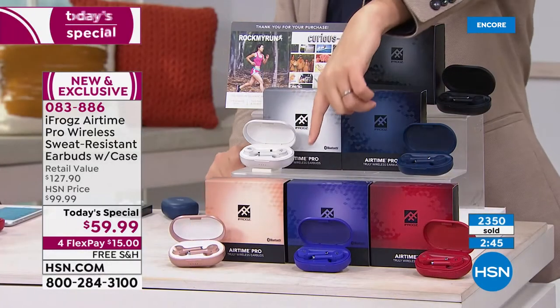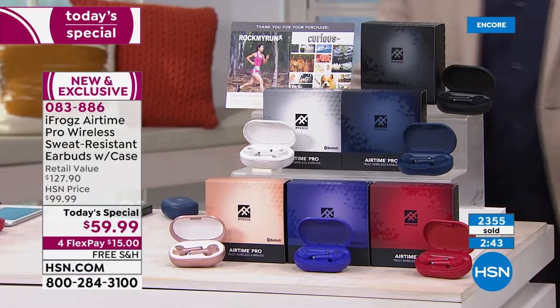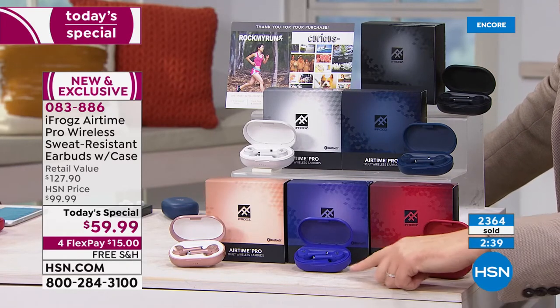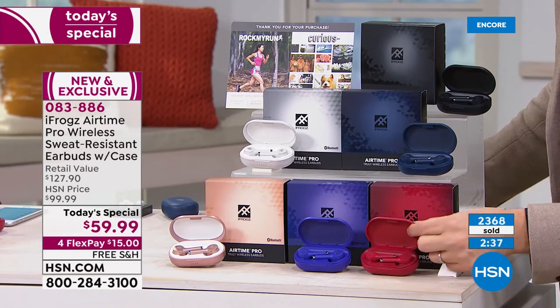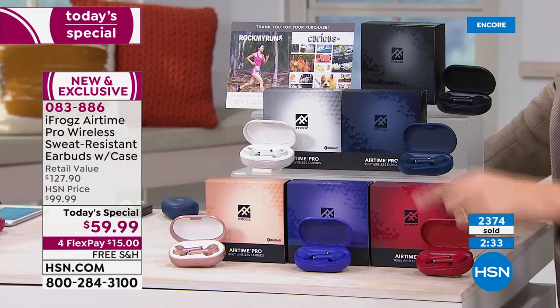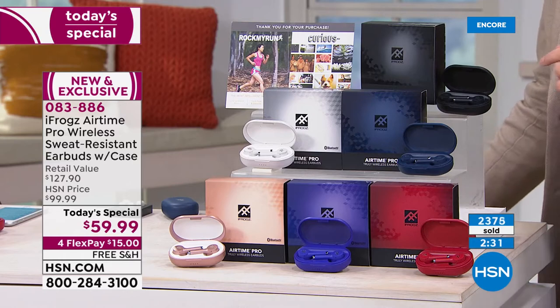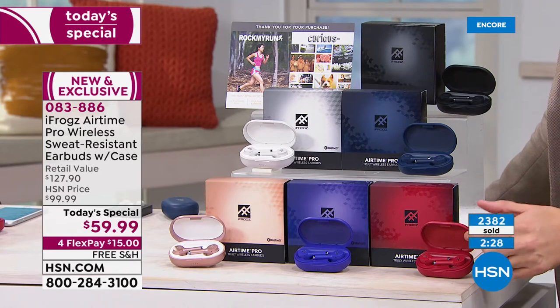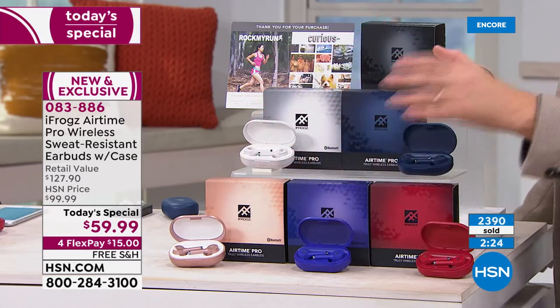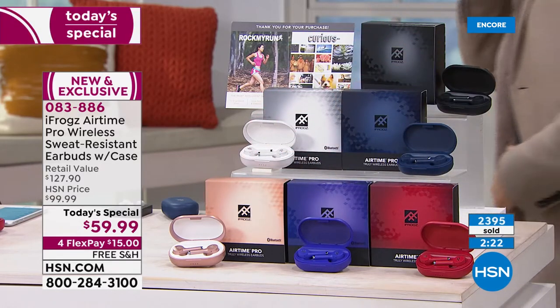The coral red has jumped in popularity. Coral red and violet — maybe you get a pair of the red and a pair of the violet. Whatever you do, remember to buy two because you get 50% off the second pair. So if I buy a pair of the red, I could buy another pair of red, or the violet, the rose gold — any color — for only $29 and change.